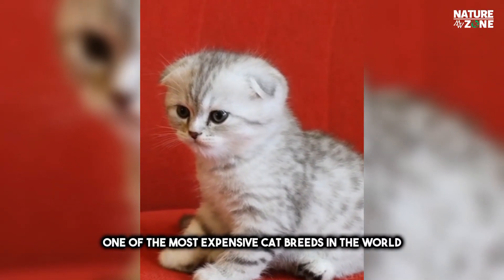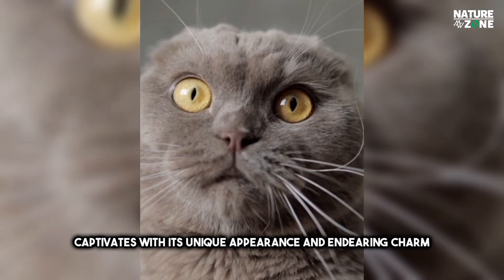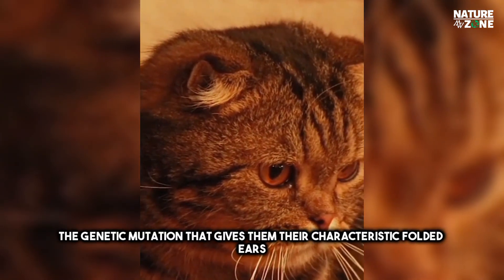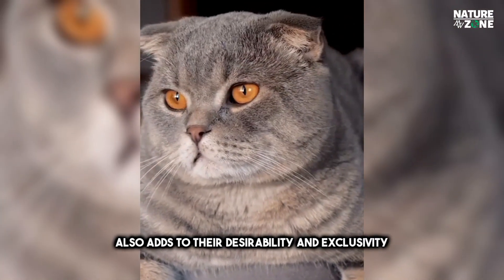Scottish Fold, one of the most expensive cat breeds in the world, captivates with its unique appearance and endearing charm. Known for its distinctive folded ears, this breed originated in Scotland in the 1960s. The genetic mutation that gives them their characteristic folded ears also adds to their desirability and exclusivity.